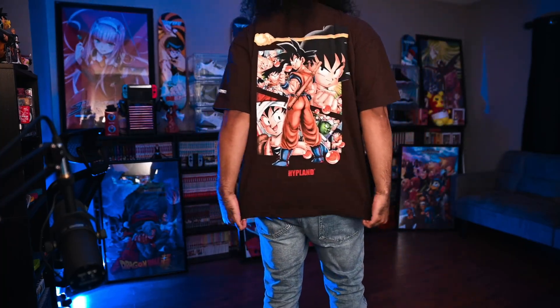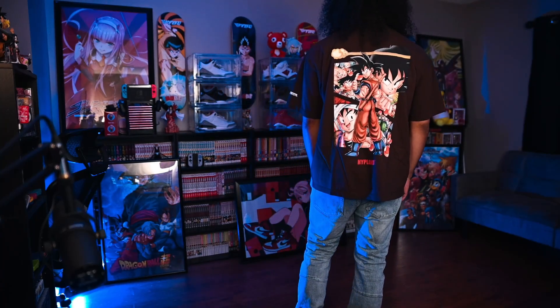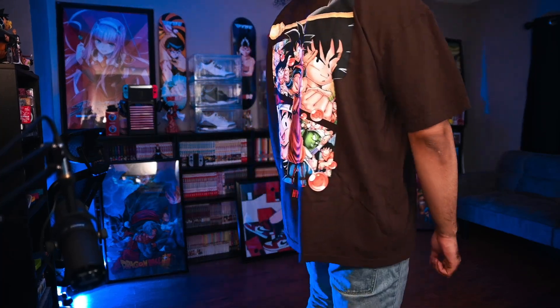I've mentioned this in previous videos where I've picked up Hypeland clothes: the quality is pretty solid. It definitely feels like they use a decent weight of cotton for their t-shirts, hoodies, and joggers especially. When it comes to the print — it's a graphic t-shirt, and most graphic tees don't last forever — so you definitely want to wash these in cold water, inside out, hang dry, don't throw them in the dryer. That's how you get the most out of them and make sure the graphics last as long as possible.